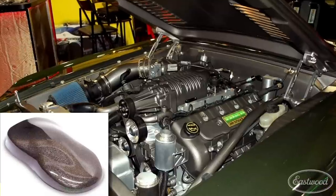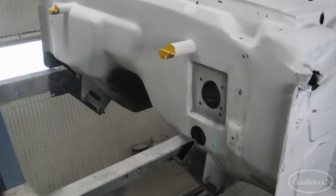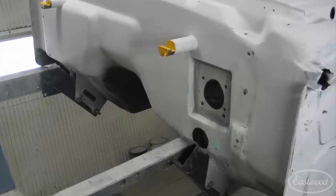We got a huge response for this Tunnel Ram Grey — oh my gosh, a phenomenal product. Going into that, you used a ton of Eastwood products from start to finish on the auto body side. Were there any other tools you used?